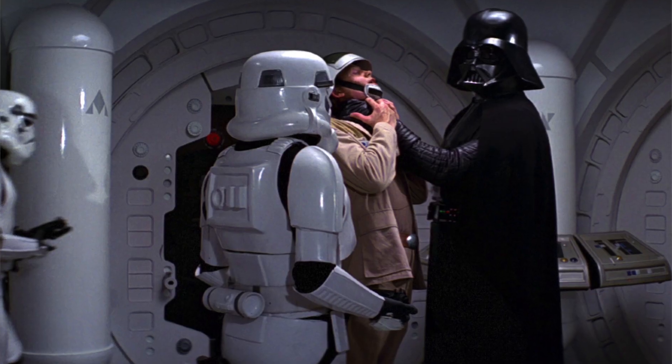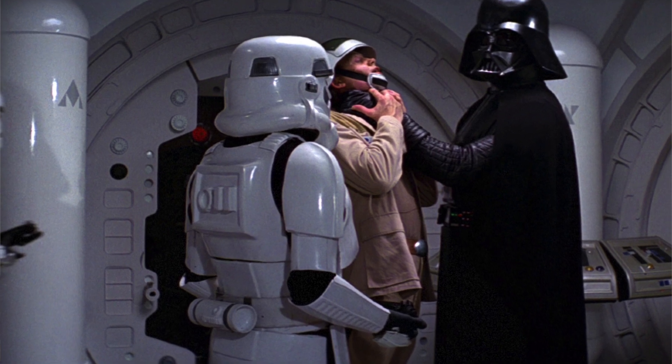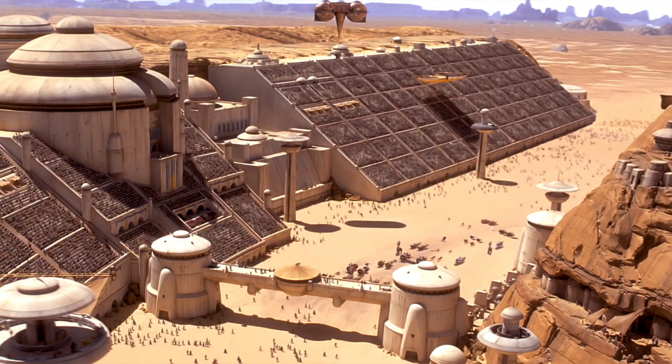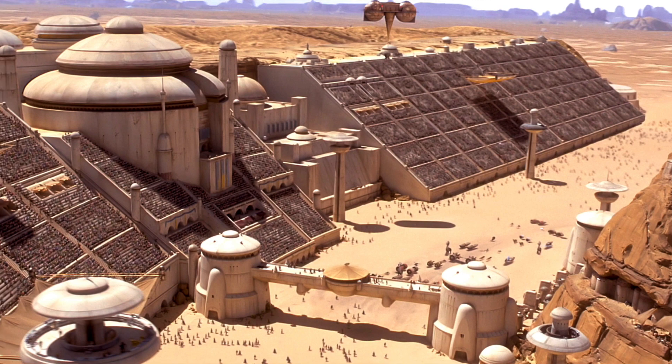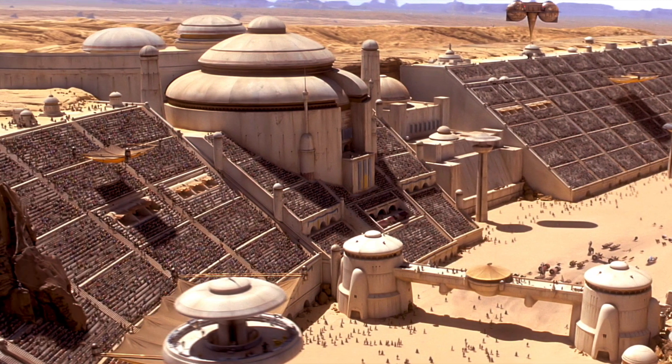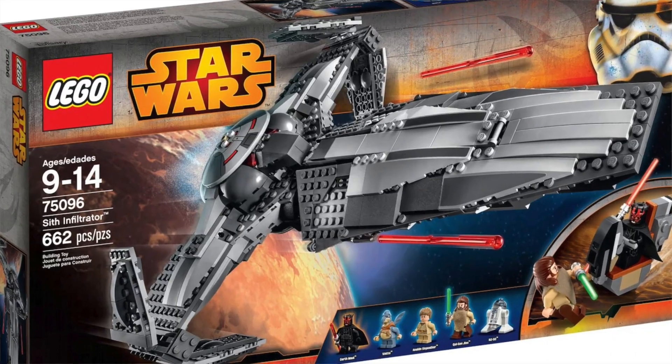We've got the Darth Vader hallway scene that takes place on the Tantive IV, which is going to be a very sought-after one because people have been asking for that for years. The Phantom Menace anniversary sets are also fantastic — we have the pod racing diorama, which I think will be great. Pod racers are some of my favorite things in LEGO and the dioramas too, so seeing those come together will be fantastic.